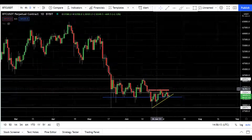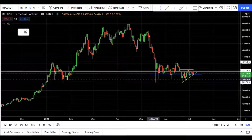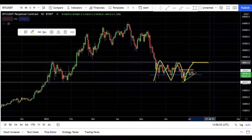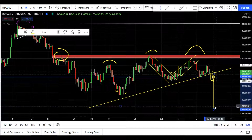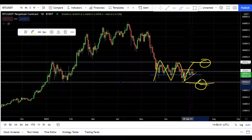On the daily chart, price is still in this daily range. The top of the range on the daily chart is around 41k and the bottom of the range is around 29k. So if price breaks this on the 4-hour then we will target the 29k, which exactly lines up with the bottom of the range on the daily chart.